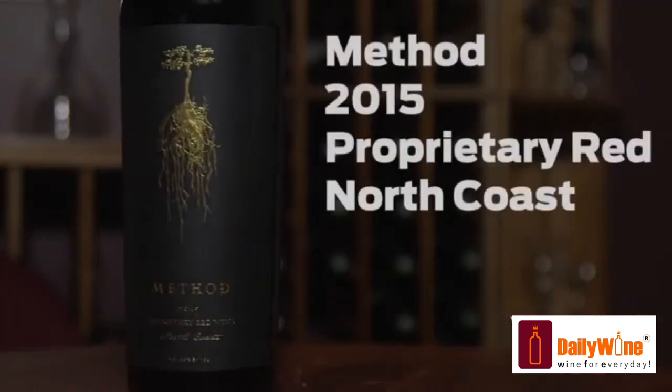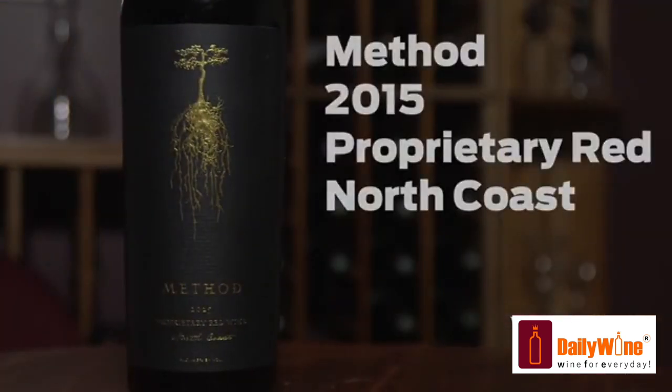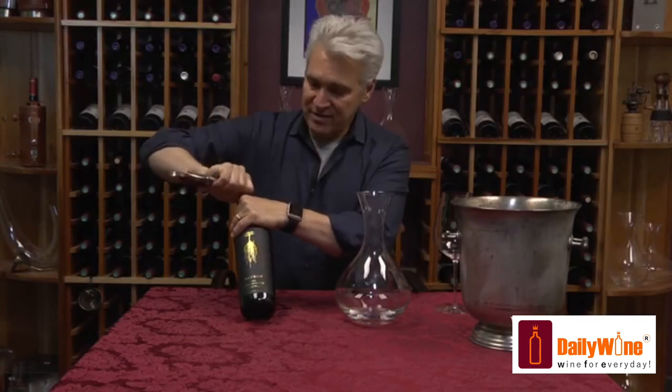Here's Method proprietary red. This is a 2015 with a North Coast AVA.